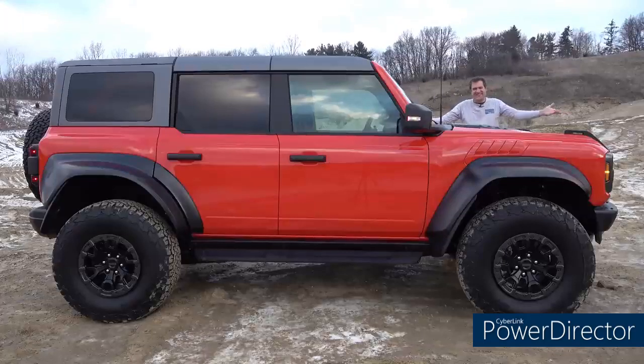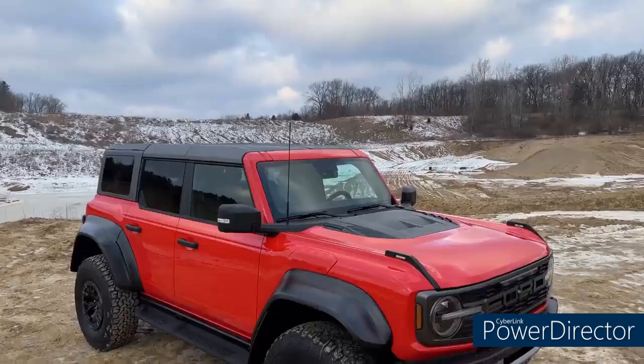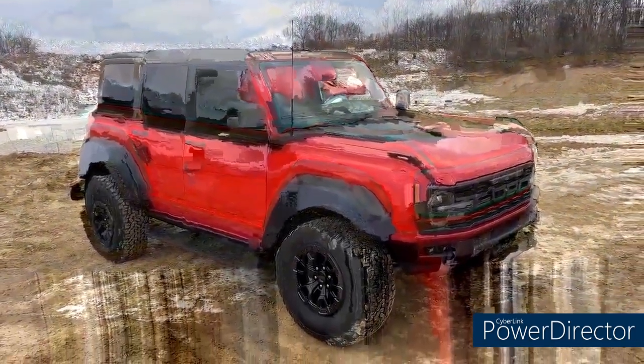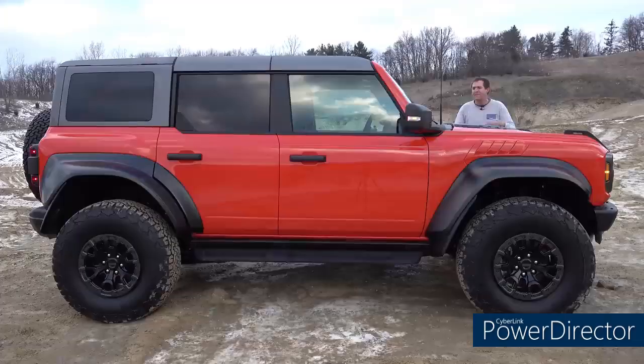This is the new 2022 Ford Bronco Raptor — the ultimate off-road version of the new Ford Bronco. The Raptor name has been used to great success in the Ford F-150 pickup, and now it's coming to the Bronco. Today I'm going to take you on a tour of the new Bronco Raptor.